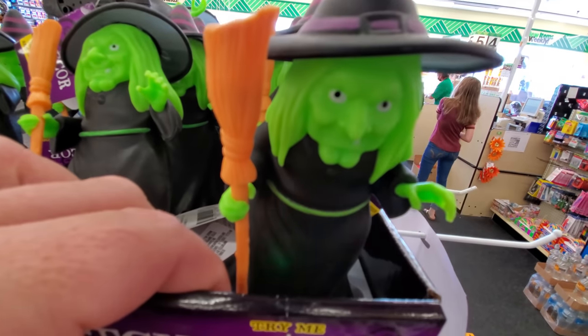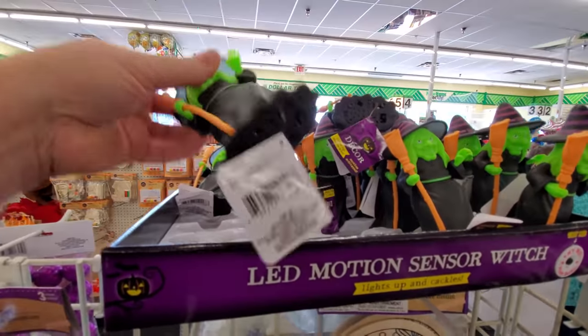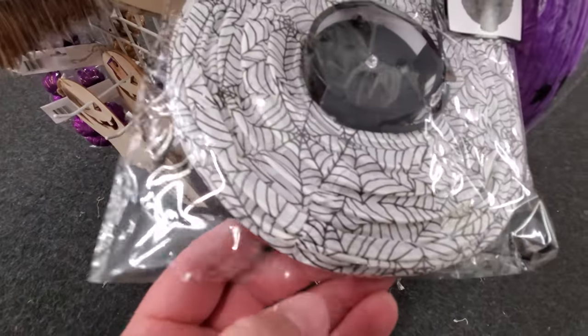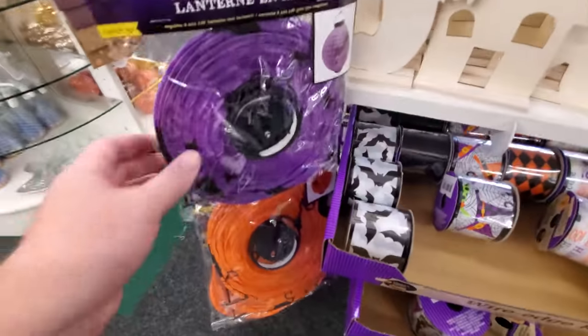A LED motion sensor witch — listen to her cackling! That's pretty funny, motion activated. Paper lanterns — this one has spider webs all over it, that's pretty cool.